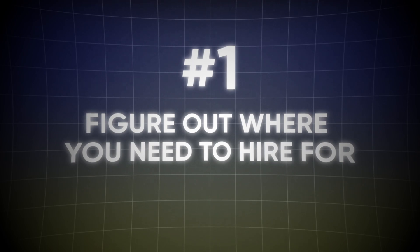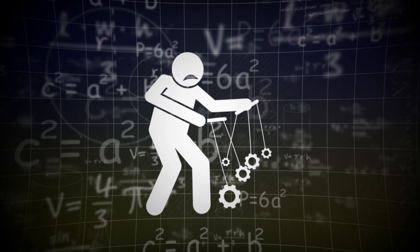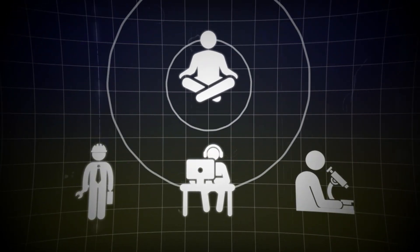Figure out where you need to hire for. Nobody knows your business better than you do, and nobody will ever care for it more than you. But don't make the mistake of thinking nobody can do your tasks better than you. If you ever want to get out of the micro operational level, you absolutely should learn to let go and delegate. Even executives in large corporations struggle with this — and those are the ones who end up overworked and burnt out.